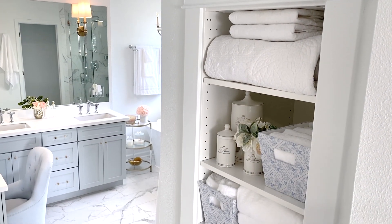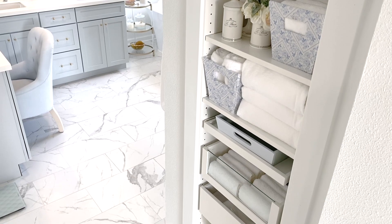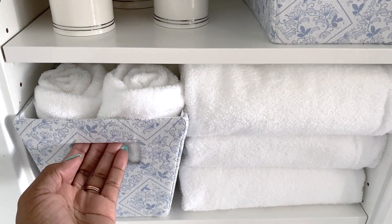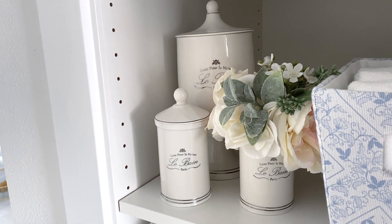I know this was a short but sweet video, but I do have older videos that I will link down below in case you want to see more ideas on how I've organized and styled the closets in our home. Check them out. I also have more videos coming this week, so be sure to have your bell notifications on. I hope this has inspired you to get tidy, and I want to thank you all for watching.